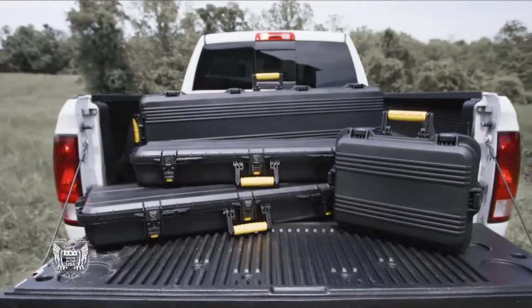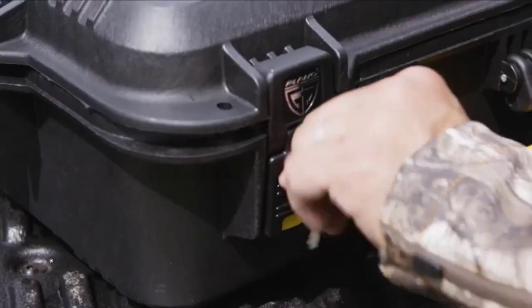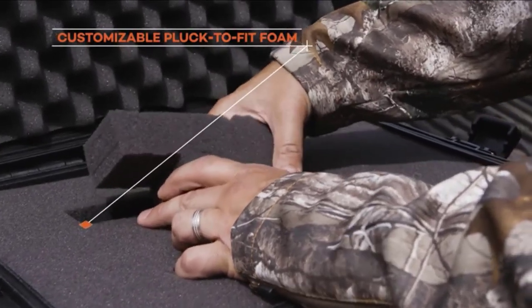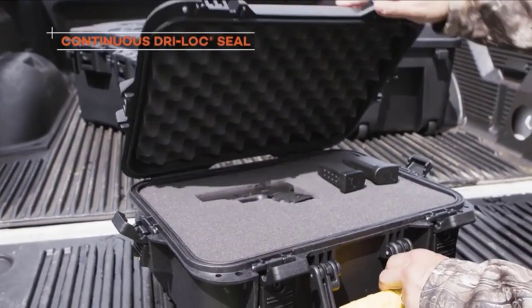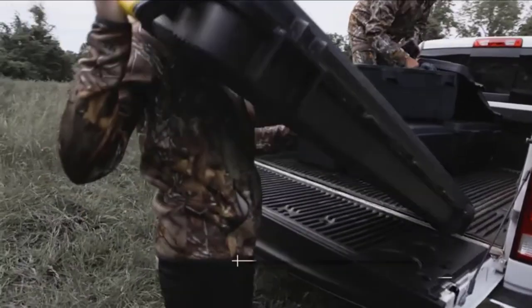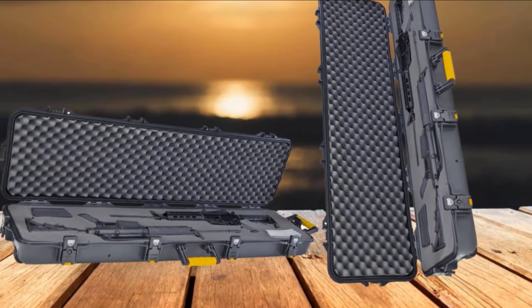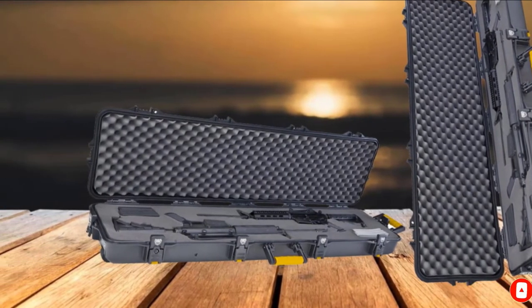This incredible case keeps your valuable gears and firearms safe and secure. Its interior is decorated with high-density pluckable foam that is easy to customize for holding your guns and rifles. The heavy-duty construction is highly abrasion-resistant, giving you the best value for your money. All of the features and the impressive design make this case truly invincible.